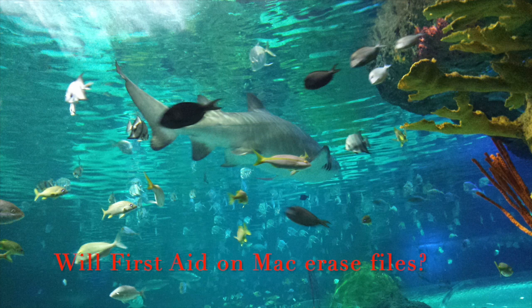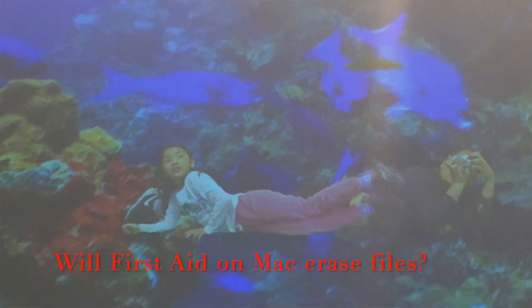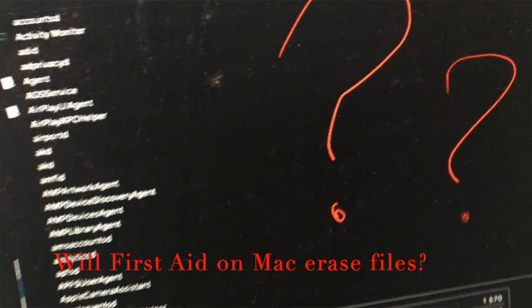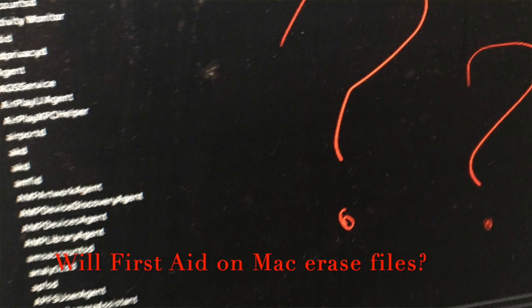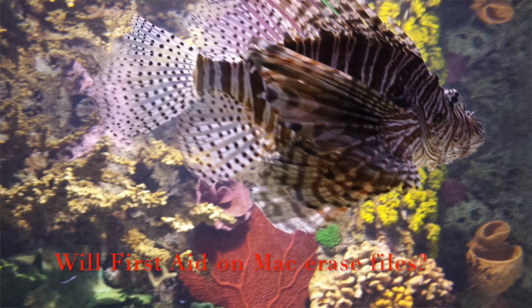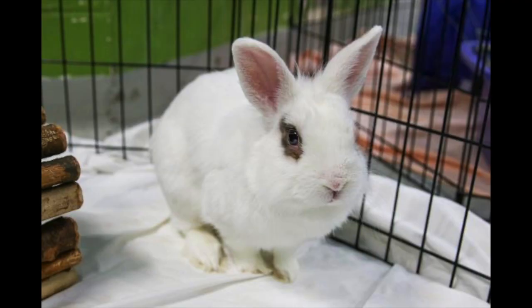The third question is: will First Aid on Mac erase files? No, not at all — it doesn't erase anything. However, the damage may be so severe that it cannot be repaired, and you could already have data loss. It is also possible that repairing a badly damaged disk could result in data loss, such as if the failure is a hardware issue and the repair causes it to fail completely.